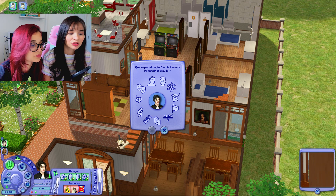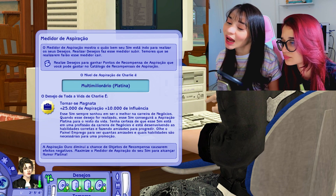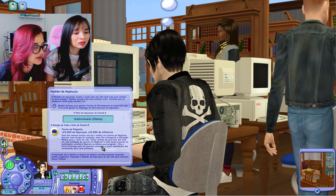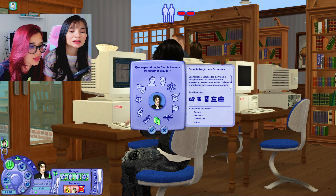O Charlie eu nem olhei o desejo dele da vida toda, mas vou olhar agora. O Charlie humildemente quer ser um multimilionário. Não sei como nós vamos conseguir isso. Essa carreira é o quê? Só Deus. Vamos procurar aqui. Acho que tem uma versante daqui — especialização em economia.